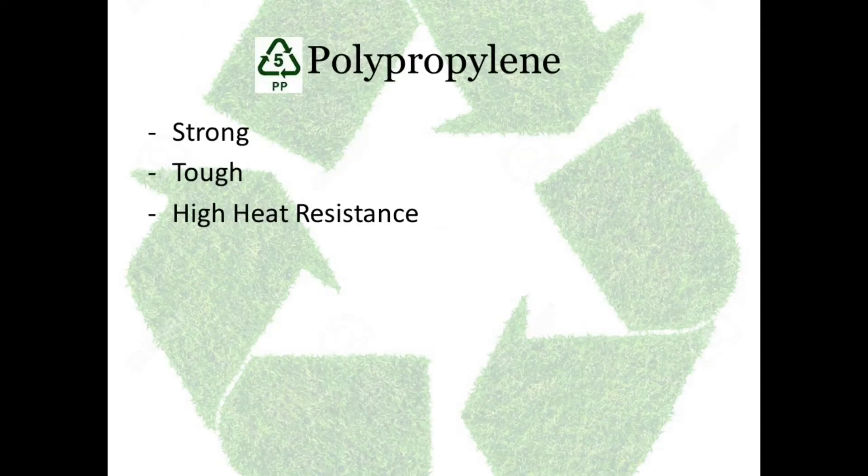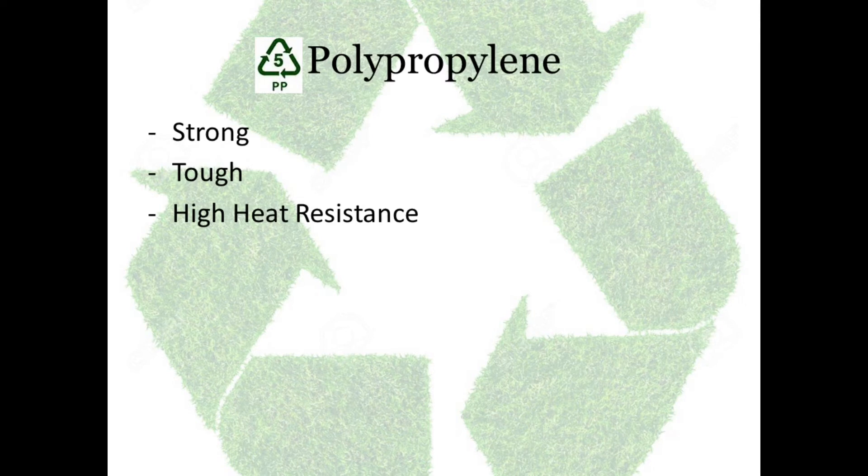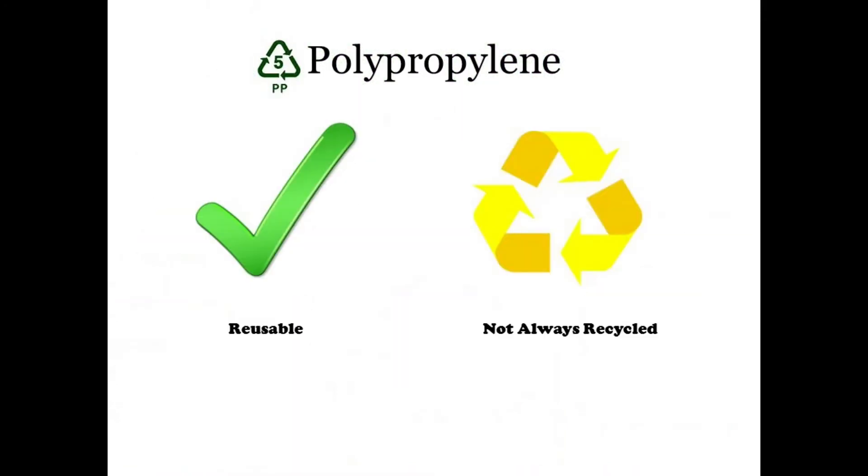Number 5: Polypropylene. They are strong, tough, and high heat resistant. They are used for kitchen and dishware, microwave safe containers, caps, lids, straws, and some packaging items. They can be reused and they are not always recycled.